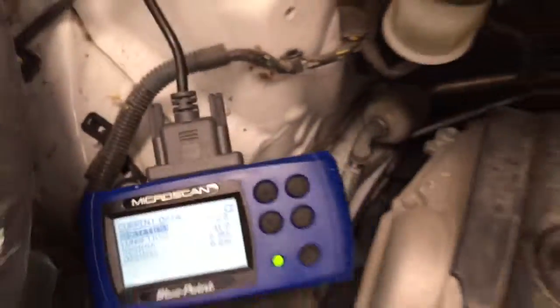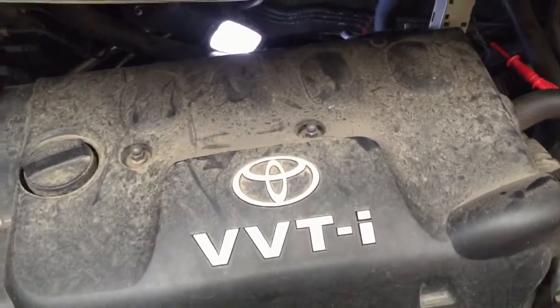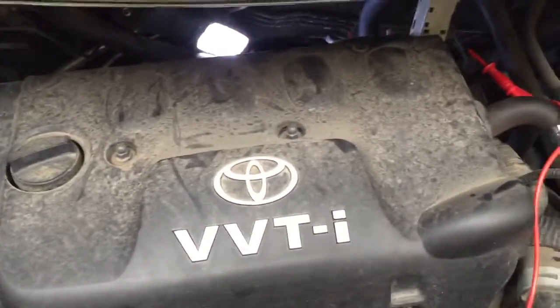That concludes our testing. The car needs an upstream O2 sensor. We'll take some further notes after we put the new sensor in.